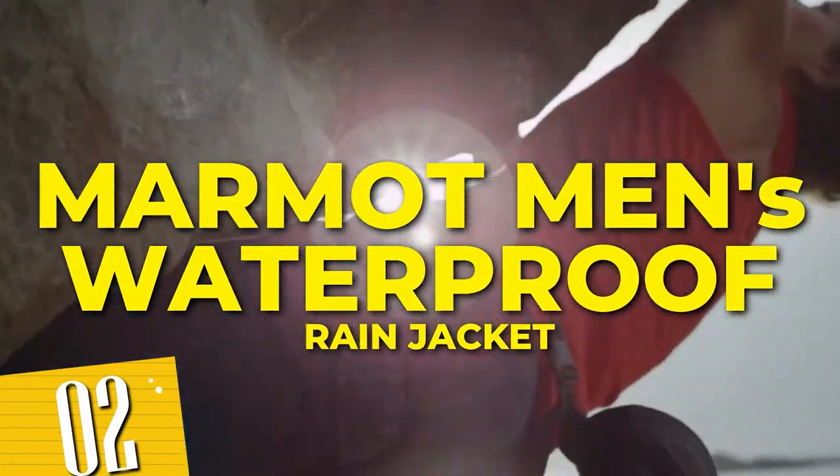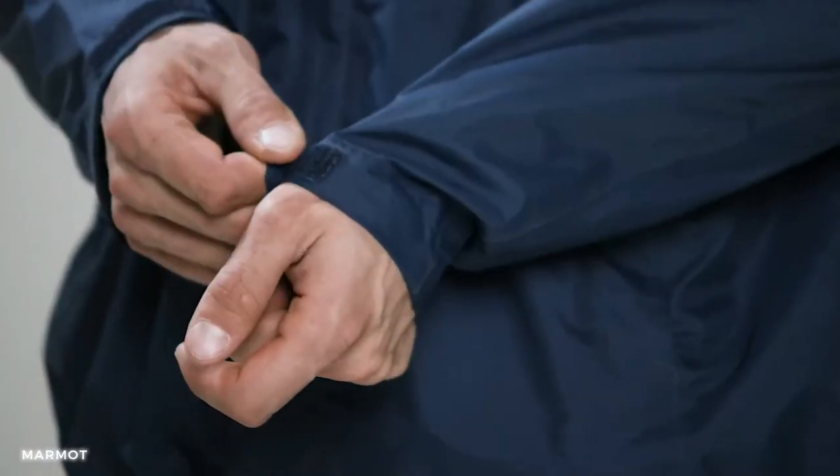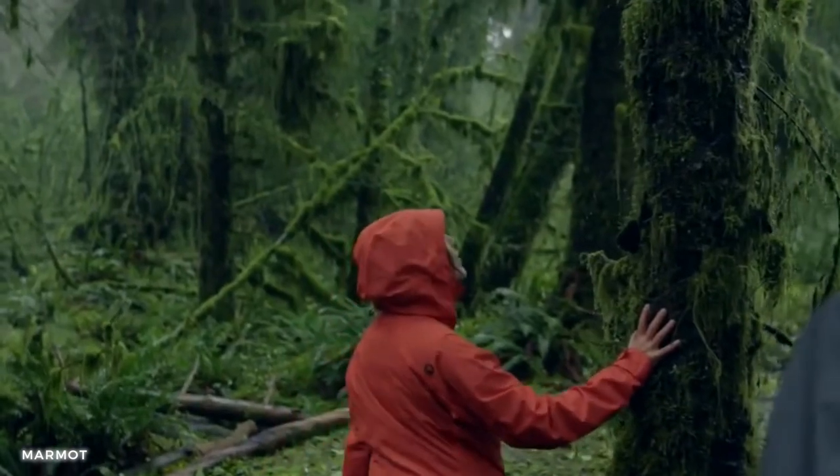Number 2: Marmot Men's Waterproof Rain Jacket. This state-of-the-art jacket combines style, comfort, and functionality to keep you dry and protected during rainy adventures. Its advanced NanoPro technology provides exceptional waterproofing and breathability, ensuring you stay comfortable even during intense activities.